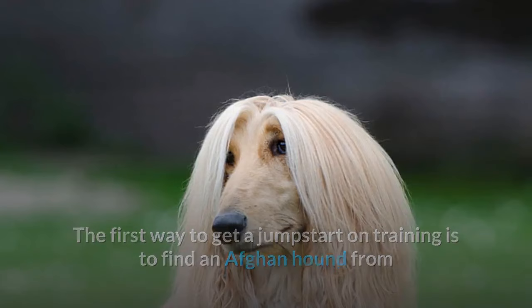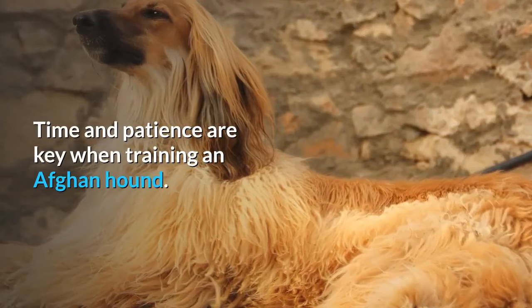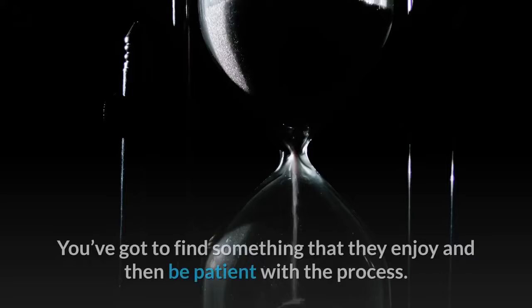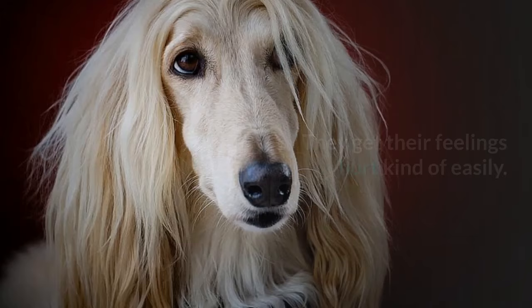The first way to get a jump start on training is to find an Afghan Hound from a reputable breeder who begins socializing the puppies from a very young age. Time and patience are key, and finding the right motivation can be crucial — find something they enjoy and be patient with the process. It's also important to remember that they can be quite sensitive. Always avoid yelling — you can't be hard on an Afghan, as they get their feelings hurt easily and can get overwhelmed easily.